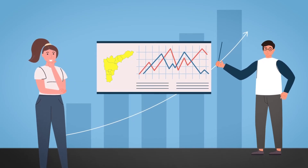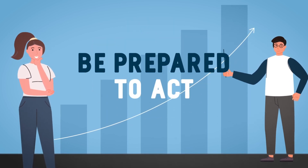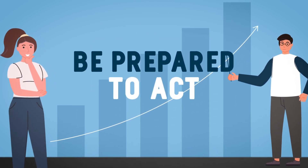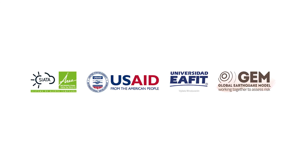Therefore, it is very important to know our risks, to be prepared, and to know how to respond in the event of an earthquake.